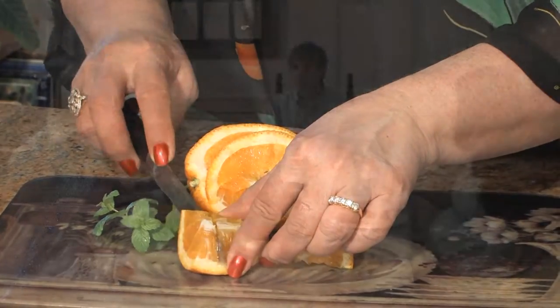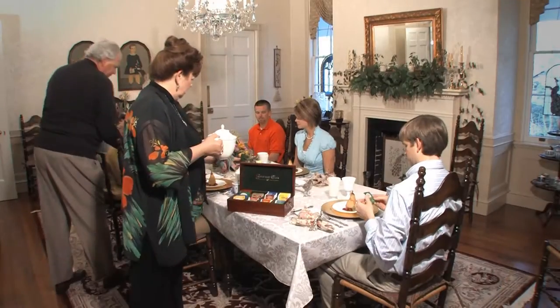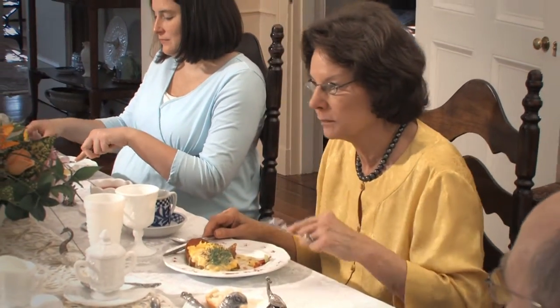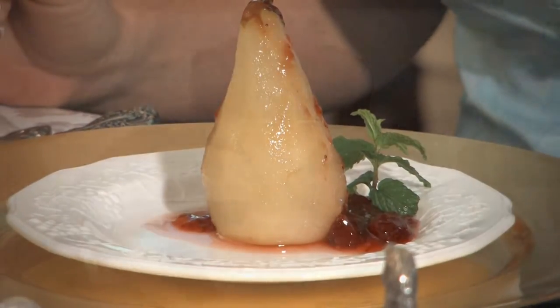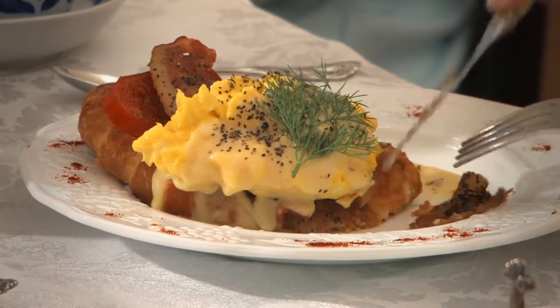Each guest begins the day with a gourmet breakfast that reflects the fine dining from the antebellum period. The delicious smells of breakfast beckon you to a meal representing a time of civility, charm, and culture of a bygone era. Fresh fruit, homemade breads and jellies, along with a sweet or savory entrée, is prepared daily.